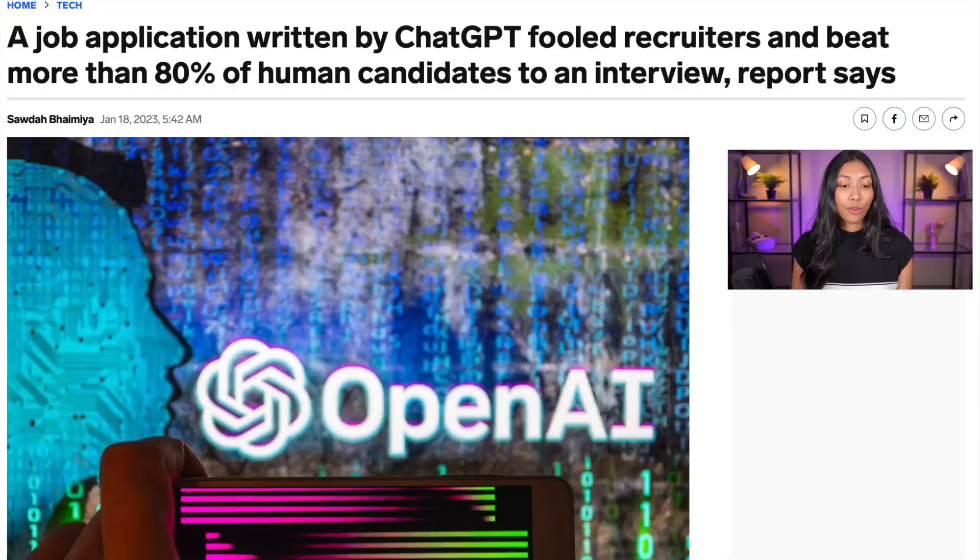I've been reading up on all the cool, amazing ways people have been using ChatGPT, and one of the most interesting was talked about in an Insider article where someone created a job application written with ChatGPT. That application managed to fool recruiters and even beat more than 80% of the human candidates who applied for the job.